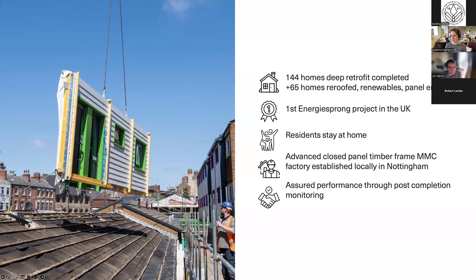We're going to show a one-minute video — a shortened version of the video on display in the exhibition, where we'll hear from Robert, who is going to be speaking later. Then I'm going to hand over to John, who's going to introduce himself and talk about the Energiesprong approach.